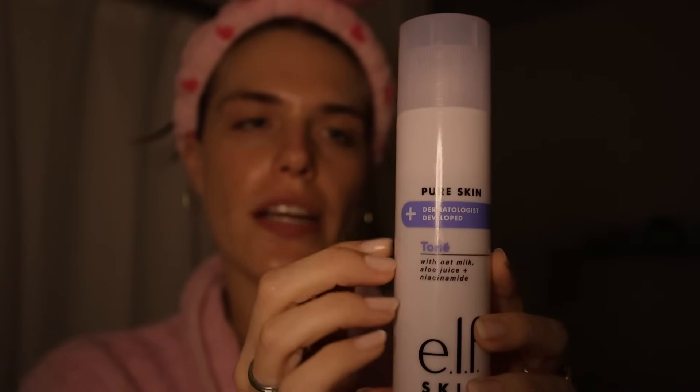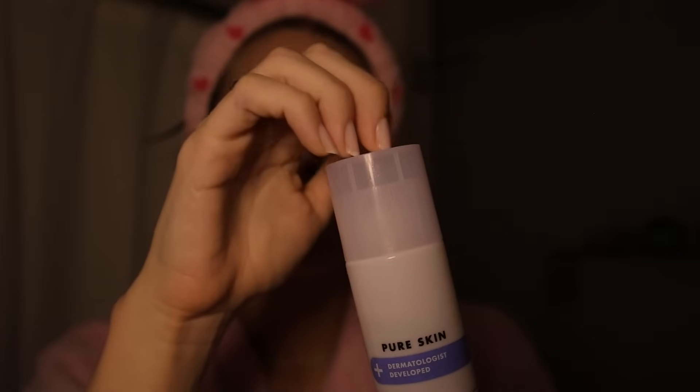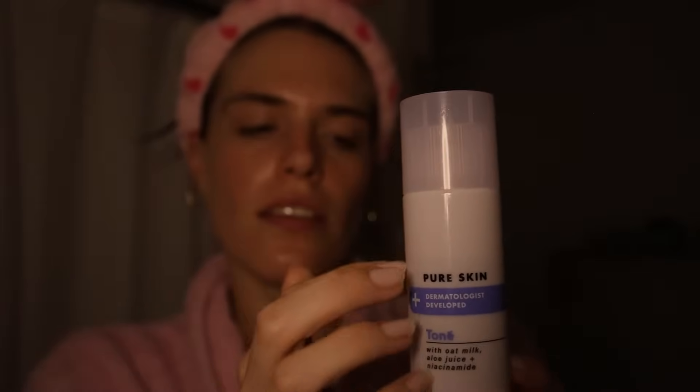Then I go in with a toner. I really like this e.l.f. one — this is the e.l.f. Skin Beer Skin Toner. I think this actually does make a difference with how hydrated my skin feels. I actually went without it for a couple weeks because I ran out, and I felt like my skin was really dry. Then I decided to buy it again and it just adds more hydration to the skin. I put this all over with my hands, including my neck.